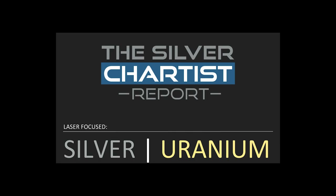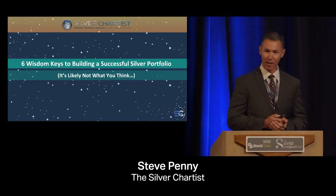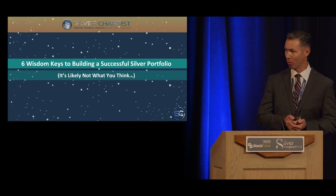What I'm going to talk to you guys about today is how to build a silver portfolio, how to structure it. I see the same mistakes over and over again, especially by new investors — and I know because I've made them. So we're going to talk about six wisdom keys for structuring a silver mining portfolio.